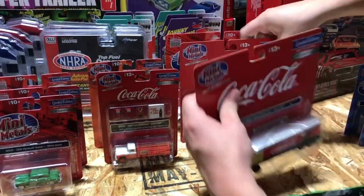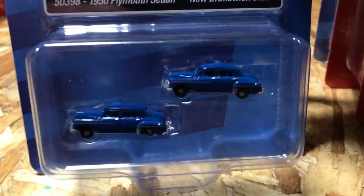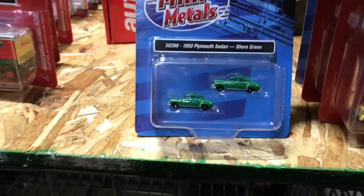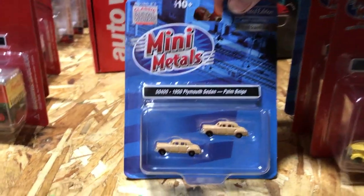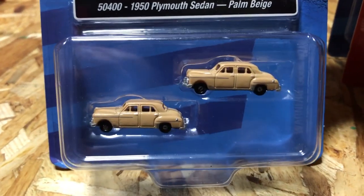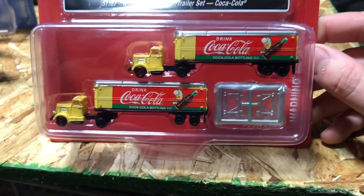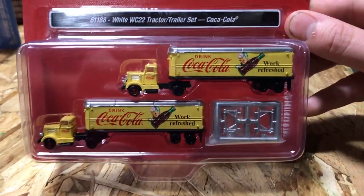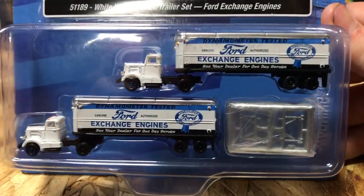Finally, new N scale releases — the 1950 Plymouth Sedan in New Brunswick Blue, Shore Green, and Palm Beige in the smaller scale. Also the White WC-22 tractor-trailer set in N scale with the Coca-Cola first and second variation, and the Ford Exchange Engines parts delivery truck.